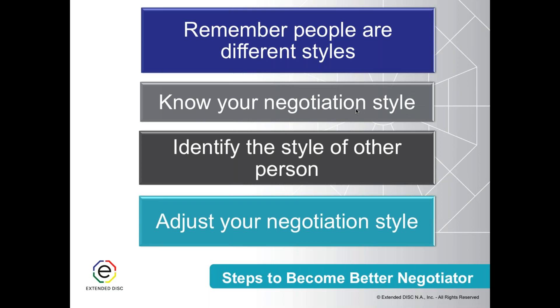Confident self-awareness in the context of negotiation means we need to understand what our negotiation tendencies are. A lot of times negotiations — especially when we're dealing with bigger deals — tend to be stressful situations. We may feel pressure, and when that happens, it becomes critically important that we know how we negotiate. We need to identify the style of the other persons involved in the negotiation — what motivates them, how to communicate with them effectively, their needs, fears, and what irritates them.